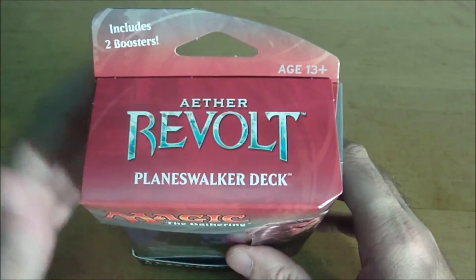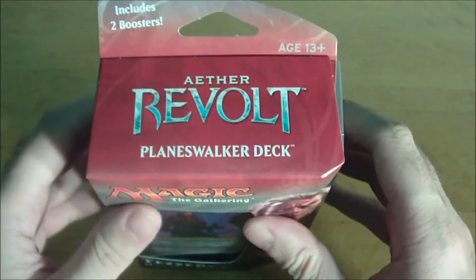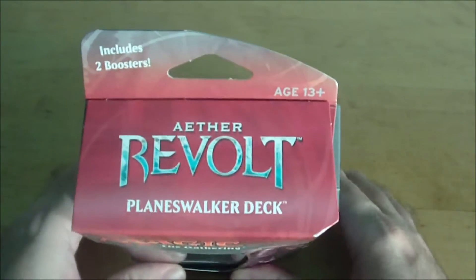Hello YouTube, Dave here again, and welcome to another installment of Monday Night Magic. In this video we're going to be taking a look at one of the newly released Planeswalker decks for Aether Revolt, which is the latest set of Magic the Gathering.